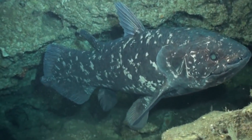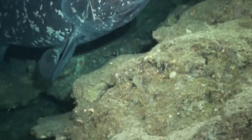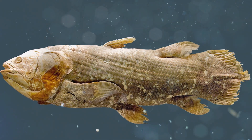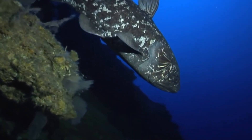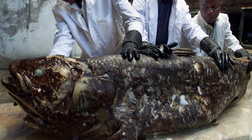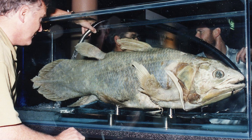First up, we've got the coelacanth. This fish is seriously cool, but also a little creepy looking. What makes it so interesting is that it was thought to have been long extinct — gone for 65 million years alongside the dinosaurs. But then, in 1938, fishermen off the coast of South Africa pulled one up. And boom, you had a live and kicking living dinosaur. These fish have been around for 360 million years.